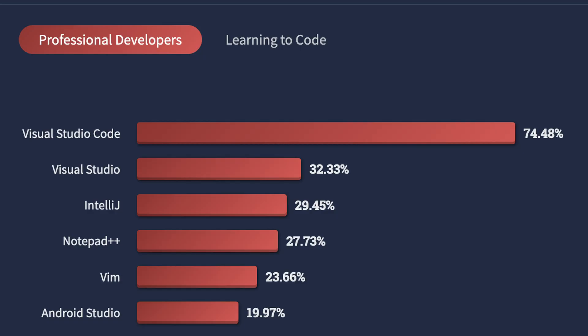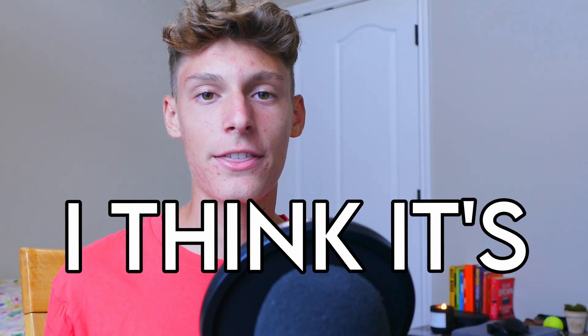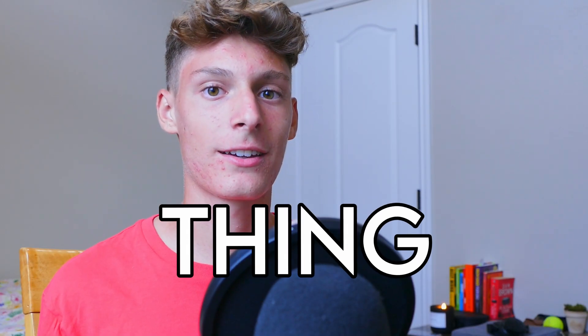VS Code is a powerful tool. It is used by over 74% of professional programmers, as seen in the Stack Overflow 2022 developer survey, and it is also my current IDE of choice. But why is it so popular? It may be Microsoft's absurd influence, having made it and all, but I think it's also due to one key thing: extensions.